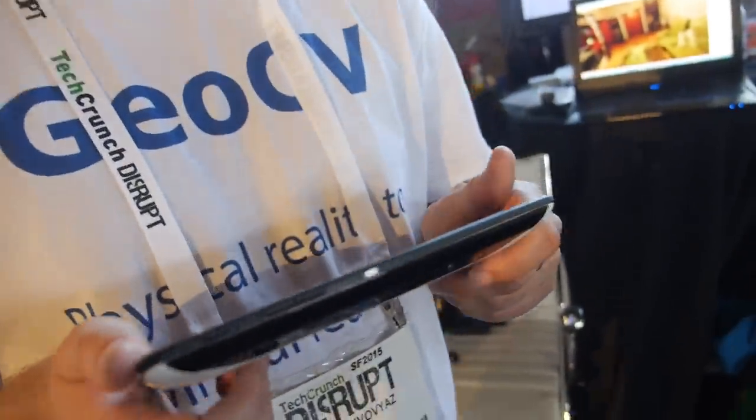So people can already buy the development device? Yeah, the development device is open for public. And how much does it cost? Right now it costs $500. But soon it will be like normal tablets or maybe even phones.